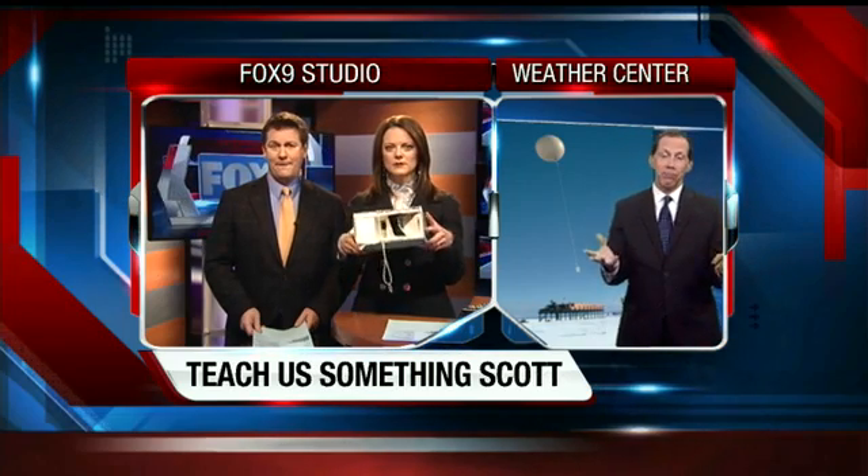Tonight when we learn about the weather, Scott has props. He handed us something and said hold this. Alright Scott, teach us something about a box. It's kind of a broken box — it's the box that I bring to classes when I talk to kids in schools.